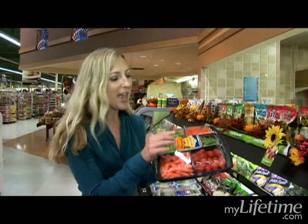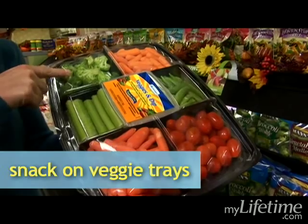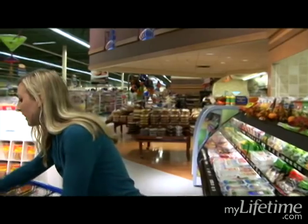I'm going to debunk the myth that veggie trays are just for parties. A veggie tray with little grape tomatoes, carrots, celery, broccoli, and a little dip in the middle is great to have in your house all the time. I keep it in my fridge all the time — pull it out whenever I'm hungry, like after work, grab it as a snack. I eat so many more vegetables when I have a vegetable tray.